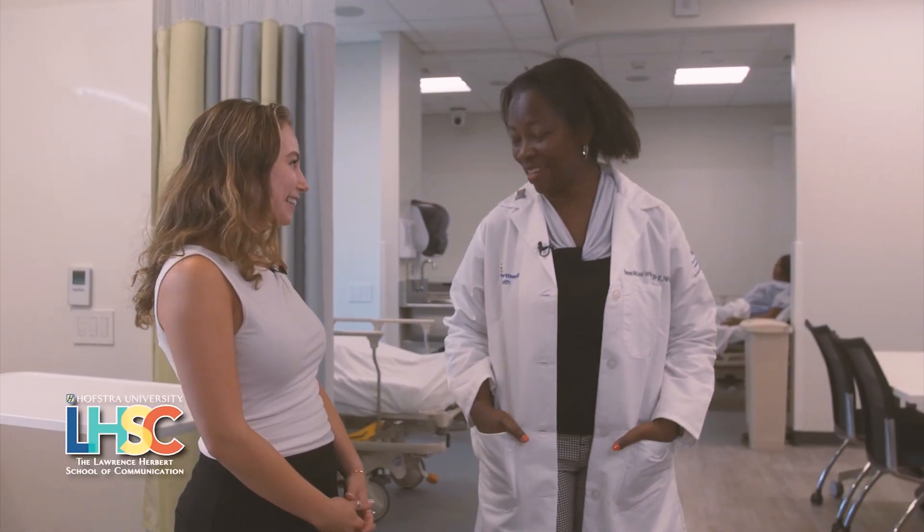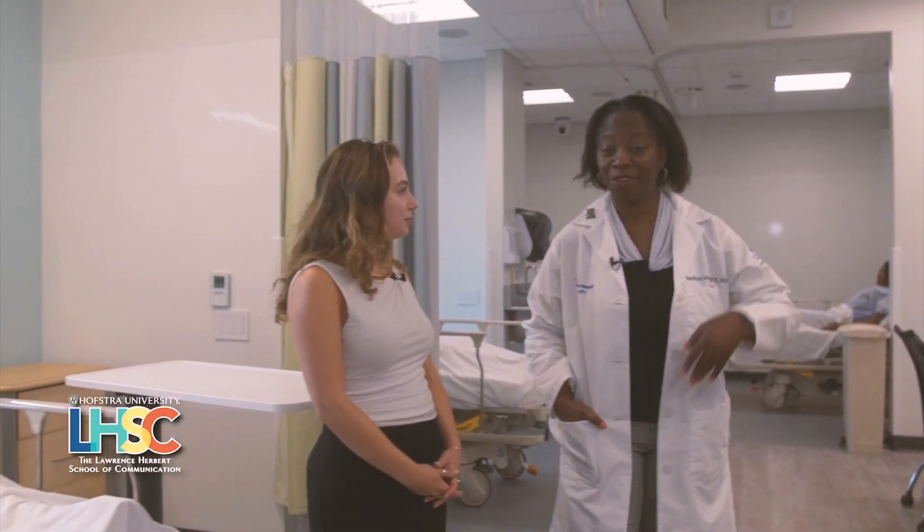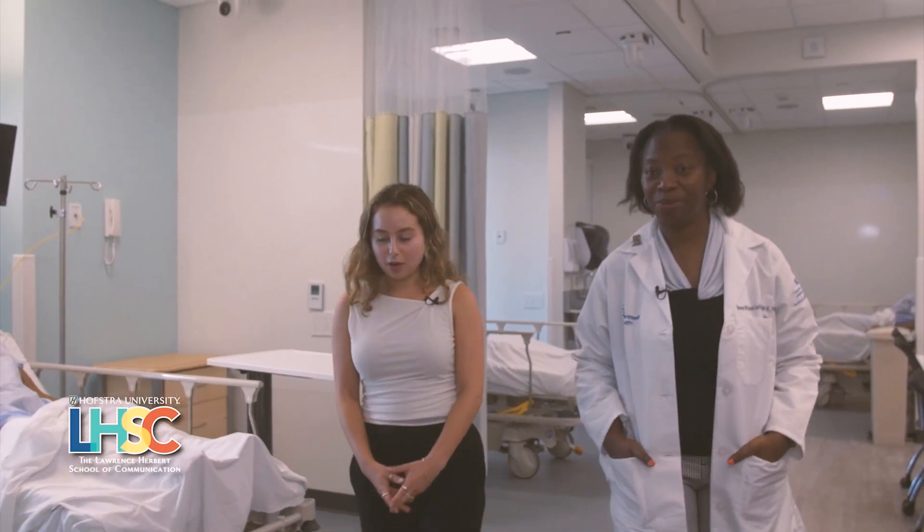So nice to have you, Maddie. You can see our wonderful space that we have here. Why don't we head to the ICU and see a simulated patient? And this is in the patient care lab, correct? Correct.